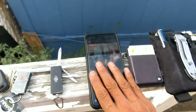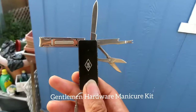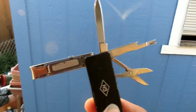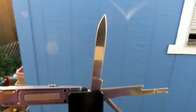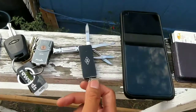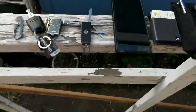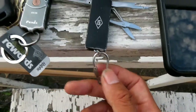My newest EDC item is the Gentlemen Hardware manicure kit. It has a nail clipper, a small blade I've used a couple of times to open mail and Amazon packages, a nail cleaning tool, and a small pair of scissors — those scissors are actually better than the ones in my Leatherman tool. I wish I could bring this for travel, but it has a knife unfortunately. It comes with a nice carabiner so I can connect it to my keys.